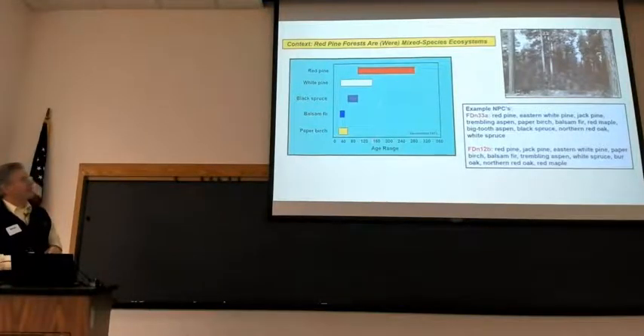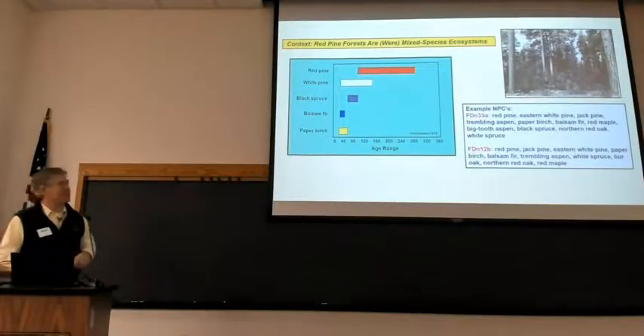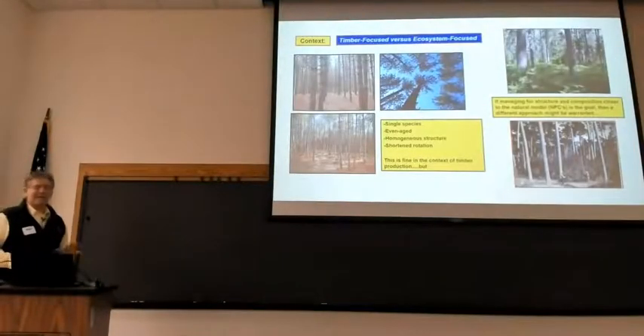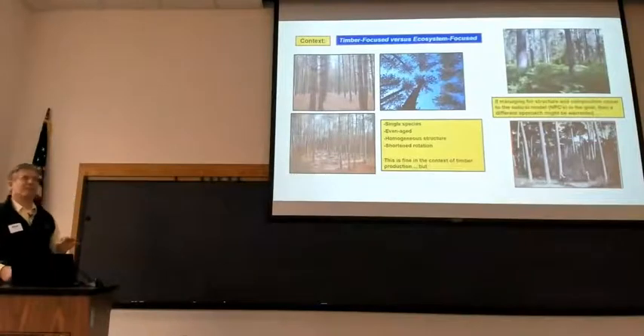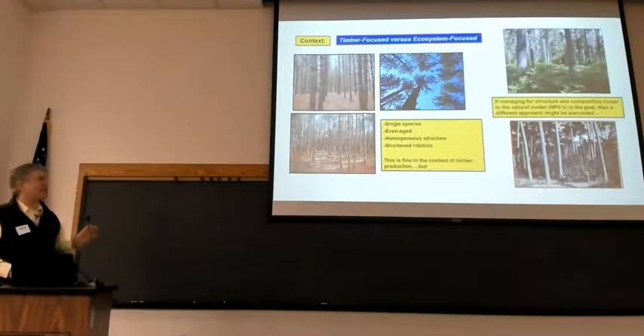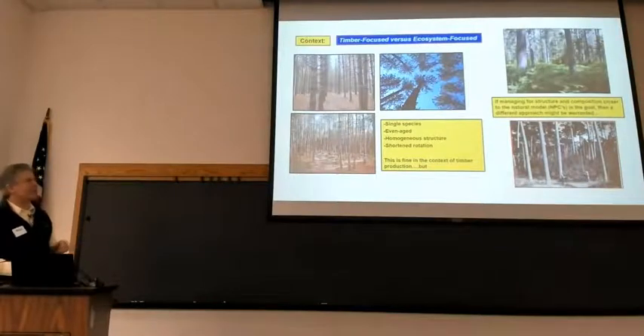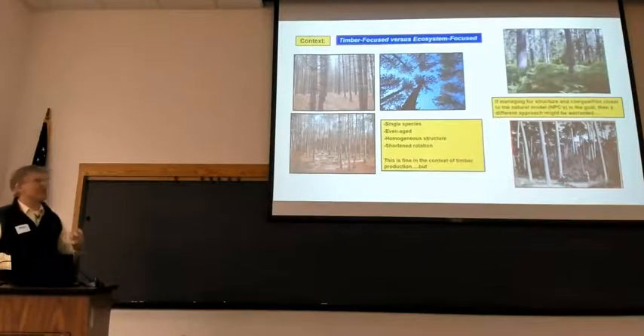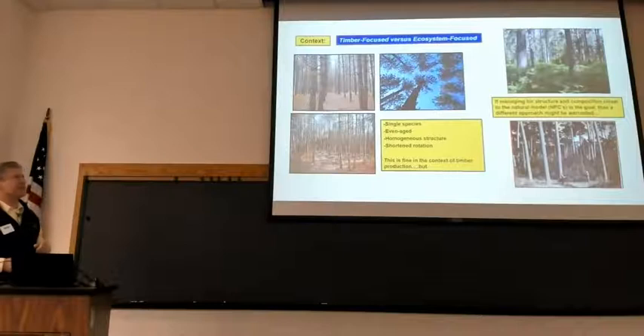Red pine ecosystems were also mixed species ecosystems. Work by Bud Heinzman out of the Boundary Waters decades ago showed that kind of composition. There are two NPCs from our classification guide — yes, they're red pine dominated, but look at all those other species. When we manage red pine, we typically push those other species aside. Our timber-focused management approach is somewhat contrary to what we know of the natural model. We tend to manage for single species, strictly even-aged, homogeneous structure — which is fine for timber production, but if your goal is structure and composition closer to that natural model, something else may be warranted.